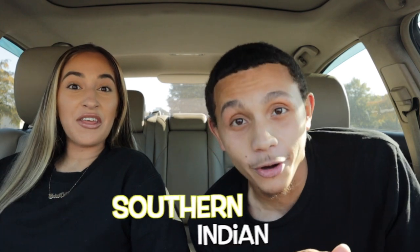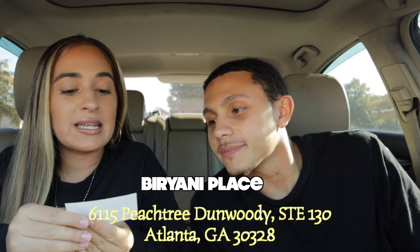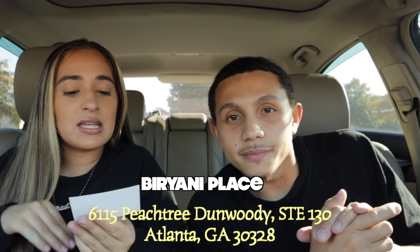What's up guys? Welcome back to another video. It's your boy Sam, Carlisa. We're back with another Indian food review, but this time we're only trying Southern Indian food. We had to do another Indian food review because your food is so good. The place is called Barani's Place Indian Grill and Bar and it's located in Sandy Springs, Georgia.